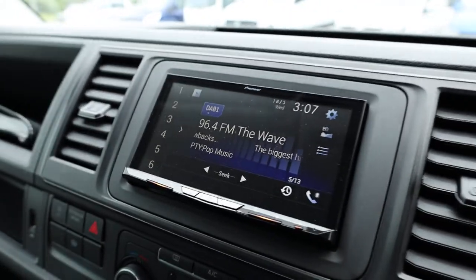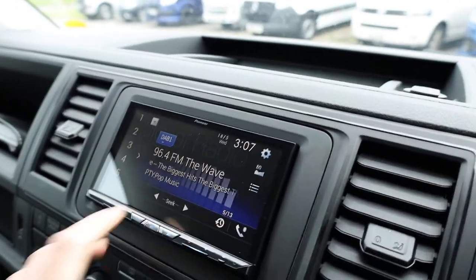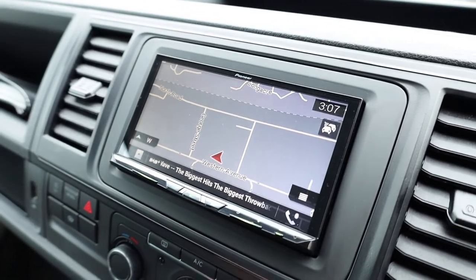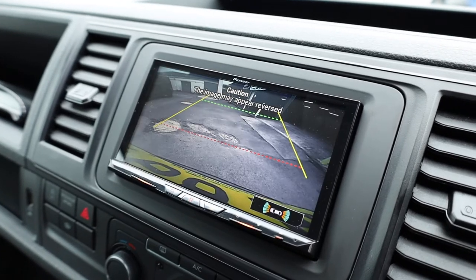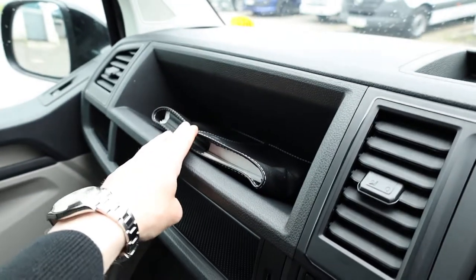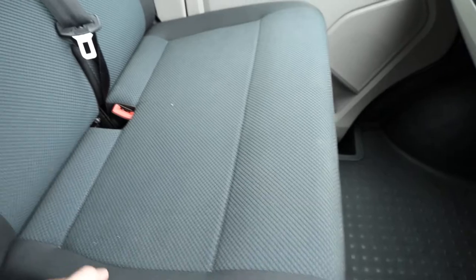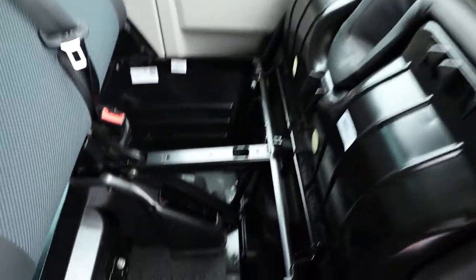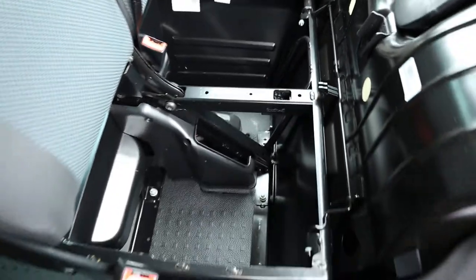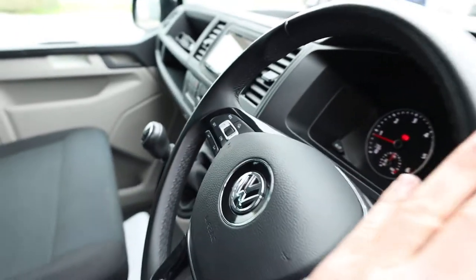We've got a nice Pioneer DAB head unit fitted in here. Of course, you can connect your phone to this via Bluetooth. When it loads, you have got satellite navigation on here, which is a very nice feature. And if you put the vehicle into reverse, you can see that you have got your rear parking camera as well. We've got the full book pack with the vehicle in the original leather wallet. If you give the front passenger seat a pull at the front, it flips forward and gives you plenty of storage underneath.